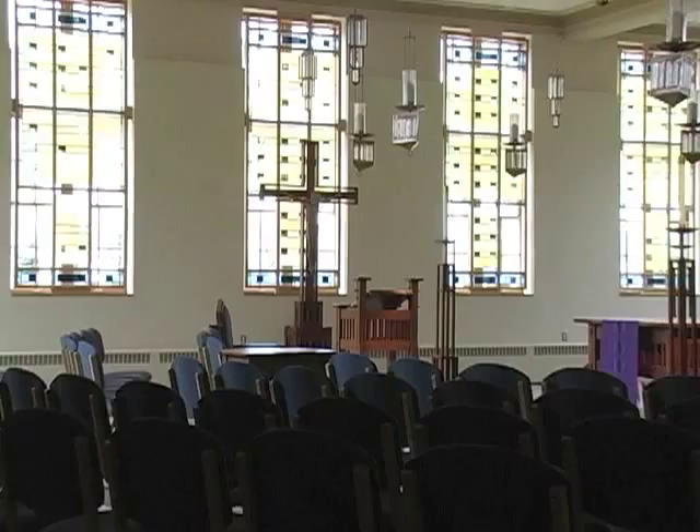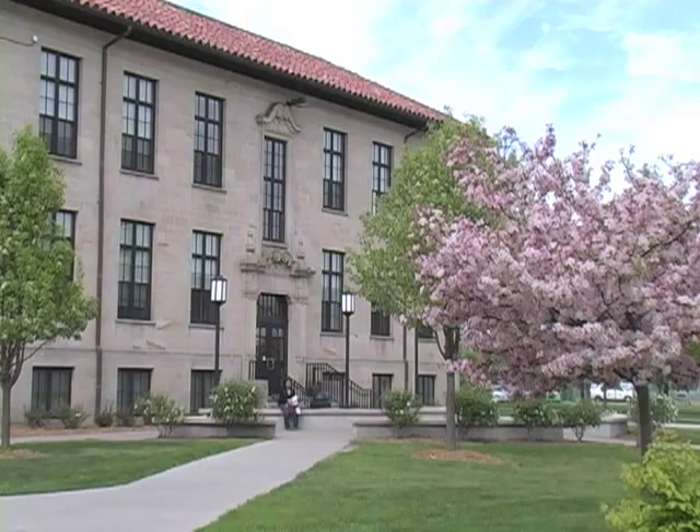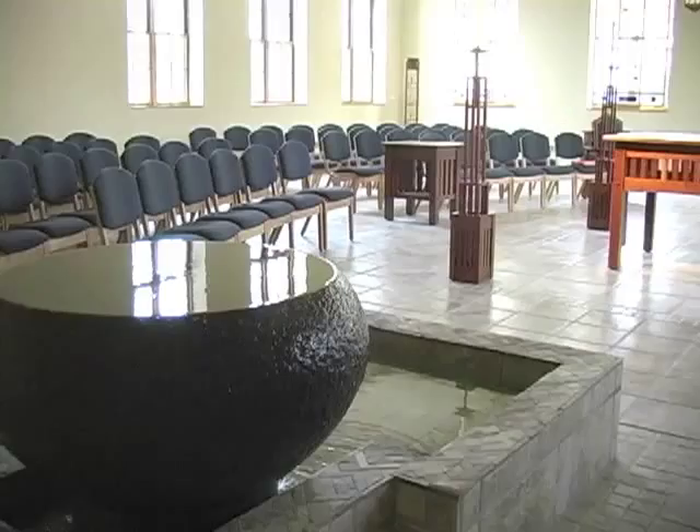We invite you to visit this sacred place for yourself. St. Ignatius Chapel is open during normal business hours of the Commerce and Finance Building. Stop in to pray or admire the space on your own time, or join us as we celebrate Mass. Come to find God in the symbols of faith. Come to find God in the communal prayer. Come to find God in the beauty. Come to find God more present in your life.